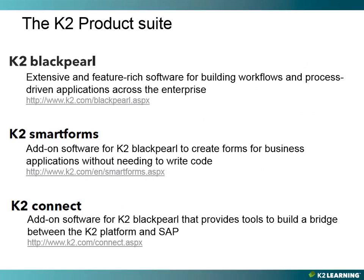Now let's talk about K2, the product suite. There are three products that make up the K2 suite: K2 Black Pearl, K2 Smart Forms, and K2 Connect. Let's take a moment and dig into each one in a little bit of detail.